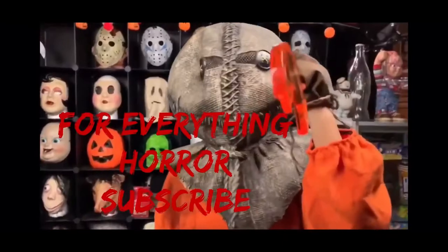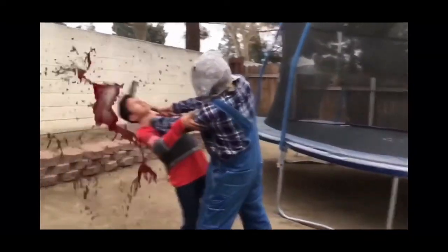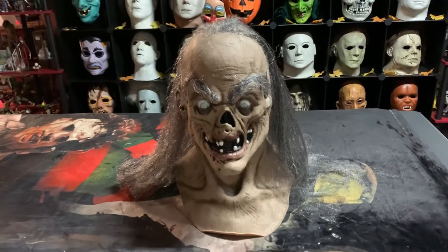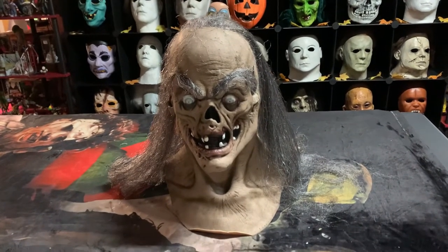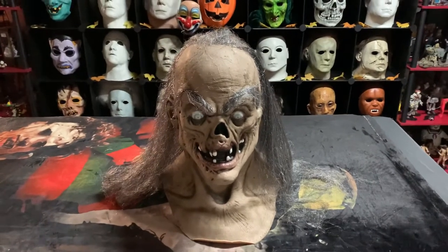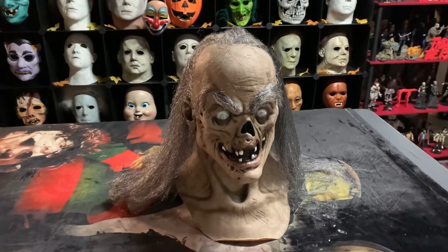Welcome to Horror Spot. What's up my boys. Welcome back to Boyz Channel, the Horror Spot. So today I got a new video for you guys. I want to be showing you guys a new mask that I got in for my collection — it's the Crypt Creeper from Tales from the Crypt guys.